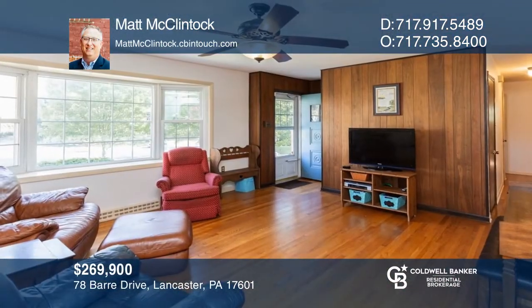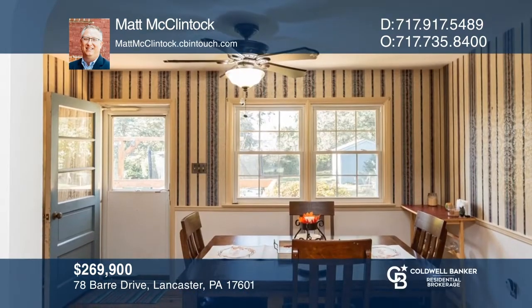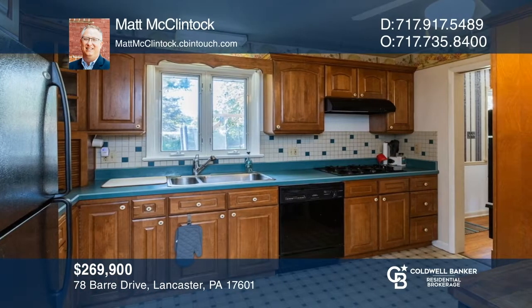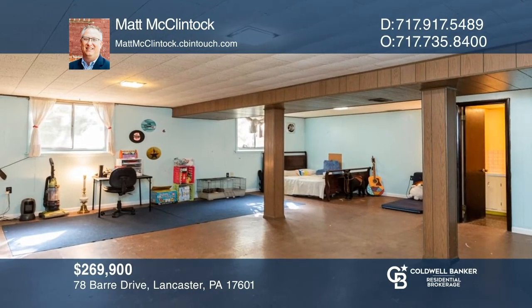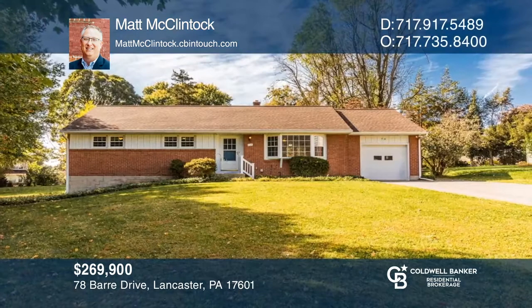Don't miss this solid brick rancher in highly sought-after Blossom Hill. This four-bed, two-and-one-half bath home features a bright living room, formal dining room, and a kitchen with wood cabinets. Enjoy a finished lower level with laundry and storage, plus a deck overlooking the large yard with mature landscaping. For a private tour, call Matt McClintock.